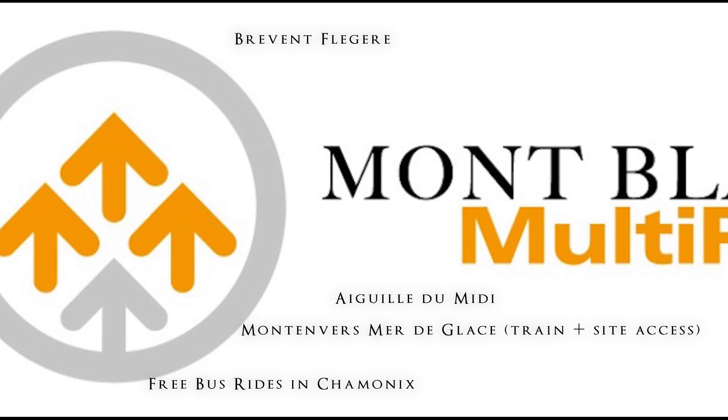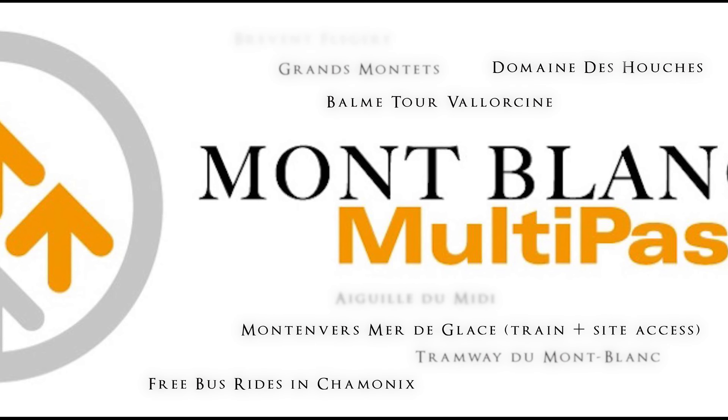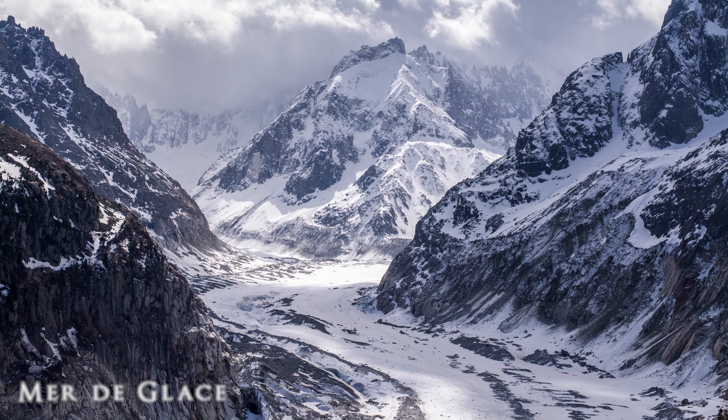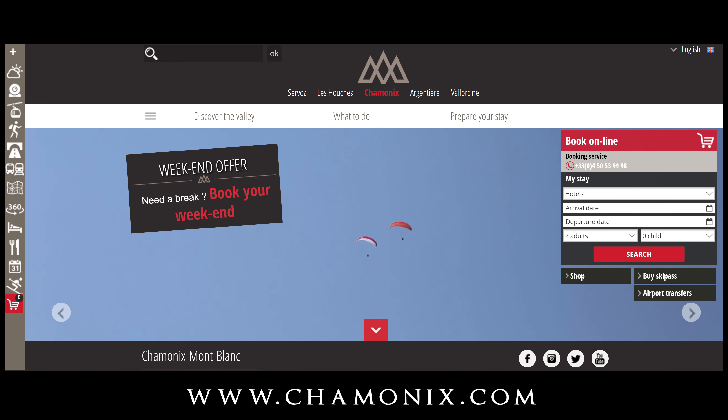To begin your journey to the Aiguille du Midi in Chamonix, park in a paying parking lot behind the cable car and buy your tickets. As of May 2019, a round-trip ticket costs 63 euros for an adult.